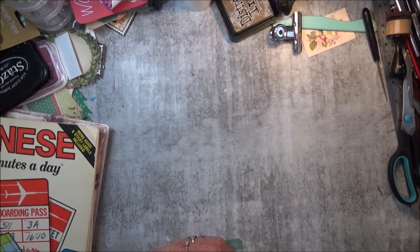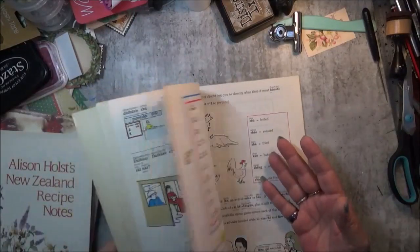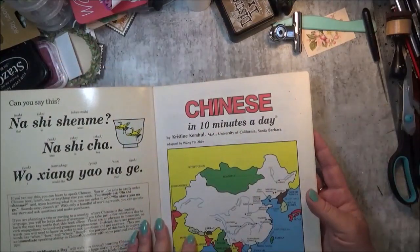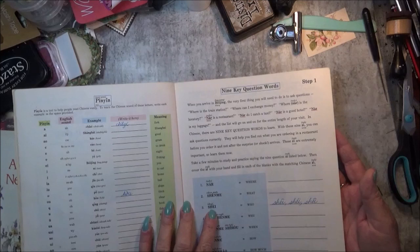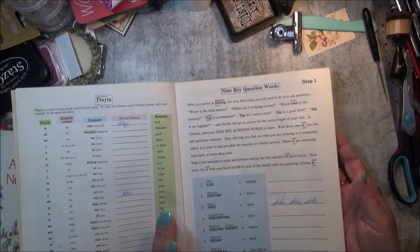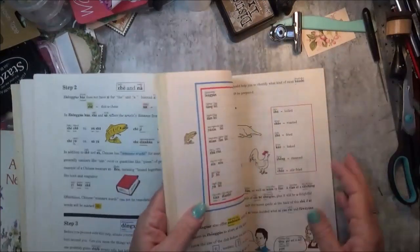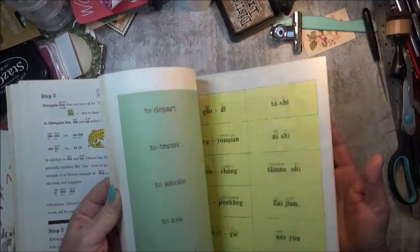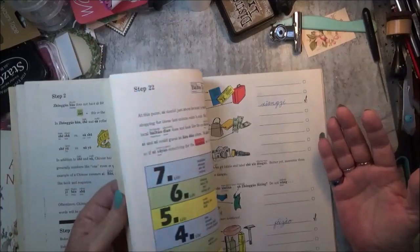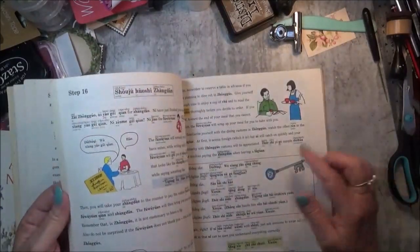I also picked this one up because I'm always on the lookout for different types of pages to go in my journals. This one is 'Chinese in 10 Minutes a Day,' and I thought, oh how cool — it has got some Chinese words in it. I done French at school and I still only remember a little bit of that after two years, but I thought these pages are so cool. They would look good as pages in a signature, something a little bit different. They're matte pages too, which is even better, with little pops of colour on them.